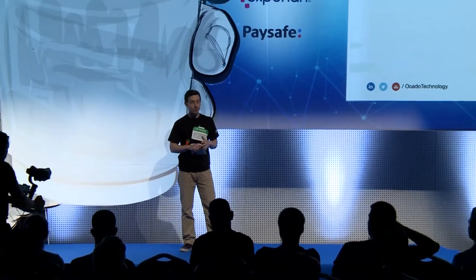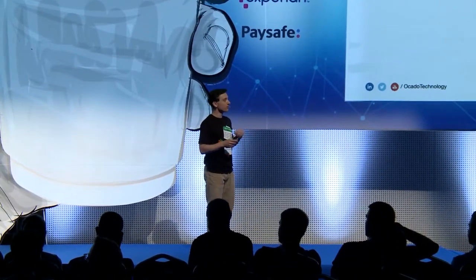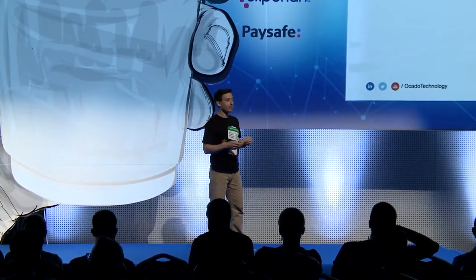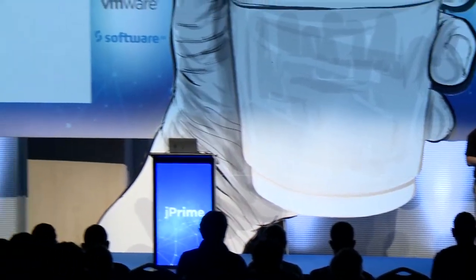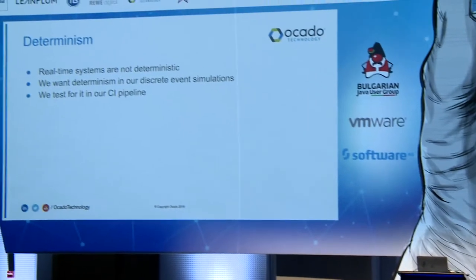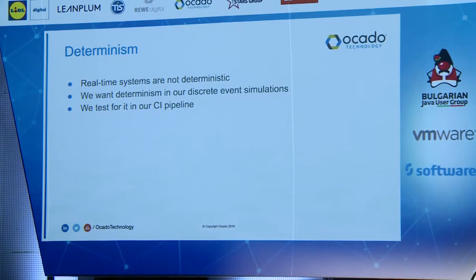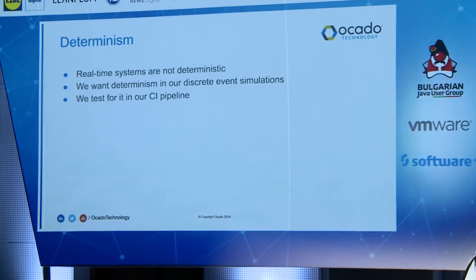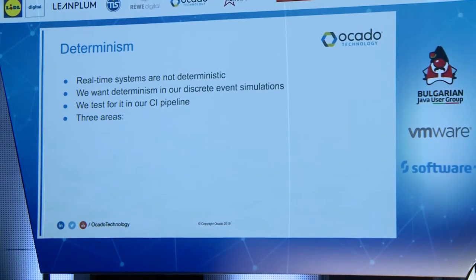Determinism is so important for us that we test it in our CI pipeline. It's not a foolproof test, but we can run the same tests again and again to make sure we get the same output. We've observed that any non-deterministic behavior quickly spreads throughout the codebase, so while it's not a surefire guarantee, it definitely helps us catch things.